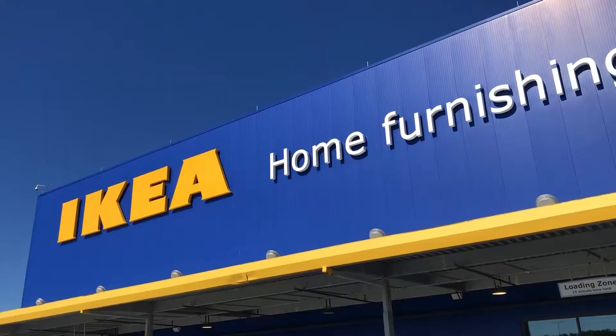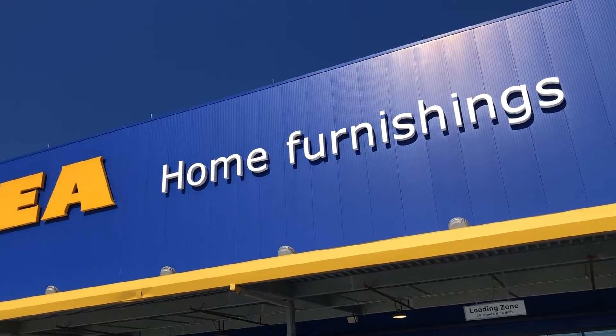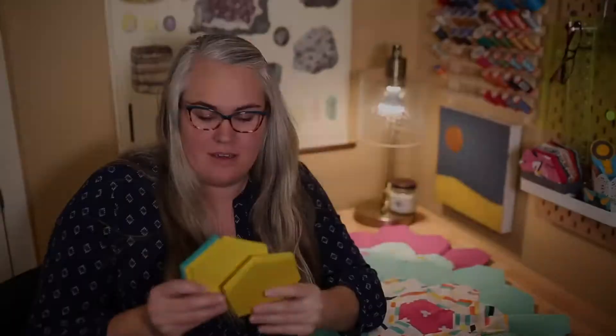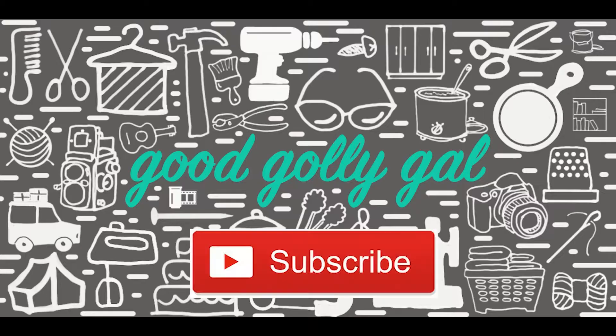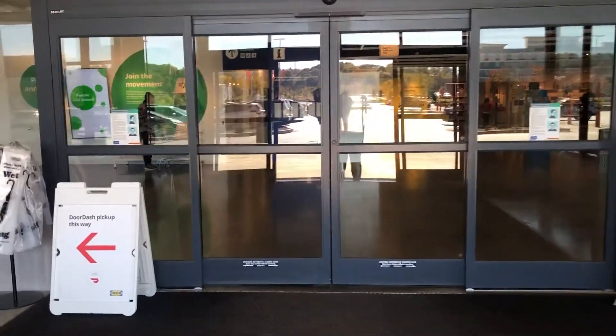We have just arrived at IKEA and Jack and I are gonna go get a couple things we need for the one room challenge, and then we thought we would check out their Christmas decor. We're going into IKEA because apparently they've got their holiday stuff ready and we want to see it — we need some storage stuff, holiday stuff, and some towels.